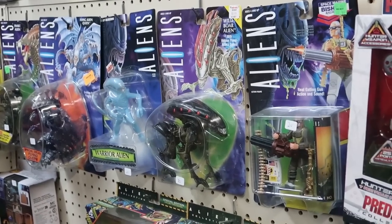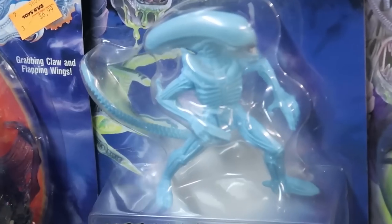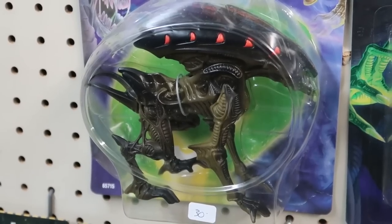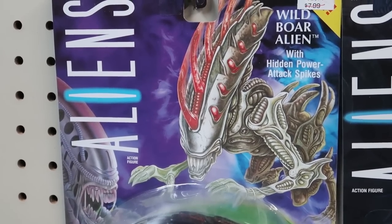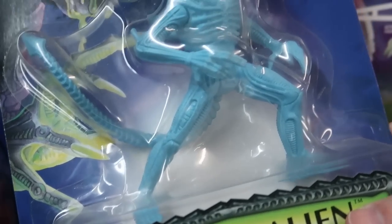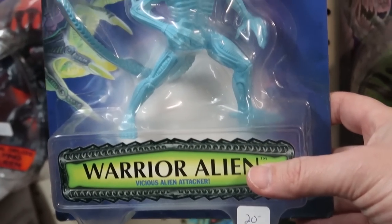Kenner Aliens — I love the Kenner Aliens line and already have a bunch of Kenner Aliens and Predator figures in my collection. But lately I've been picking up carded examples here and there when I find them and the prices and cards are good. These definitely have me interested, especially this light blue warrior alien, which is one I don't have in my collection at all yet.